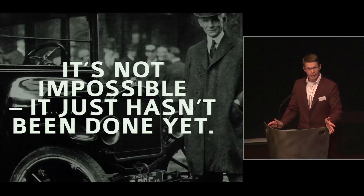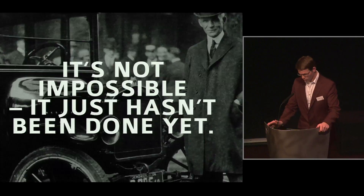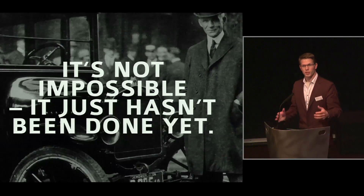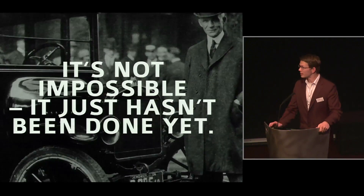This had never been done before. But as a famous saying by Henry Ford goes: it is not impossible, it just hasn't been done yet. This was our conviction, and we decided to start with this project.